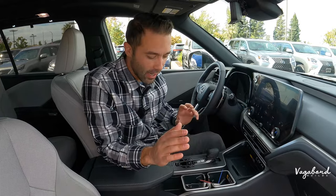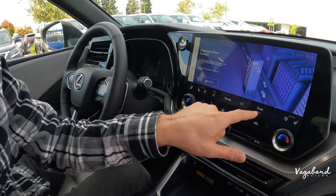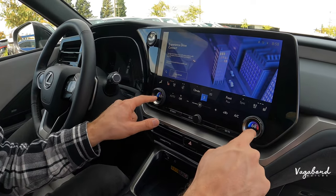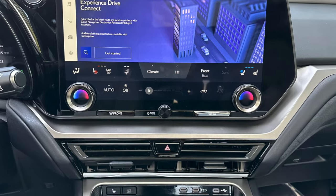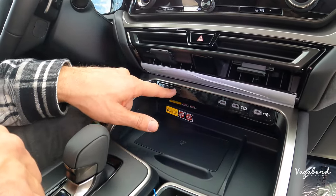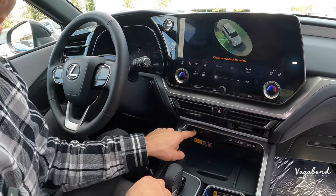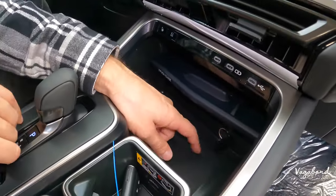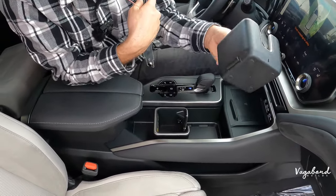The front seats have heated and ventilated seating along with a heated steering wheel. Climate control for front and rear is right on the center console — adjust temperatures via the dials, sync the zones, and control the AC and defrosters easily. The vent design is sleek. You also get three USB-C ports, a 360-degree camera system with multiple angle views, a parking assist button, and a wireless charging pad that slides back to reveal a cubby with a 12-volt outlet.